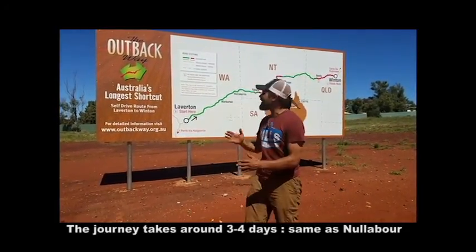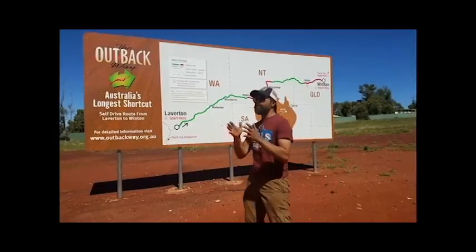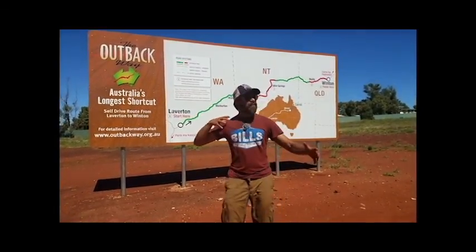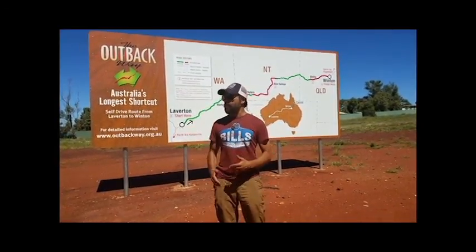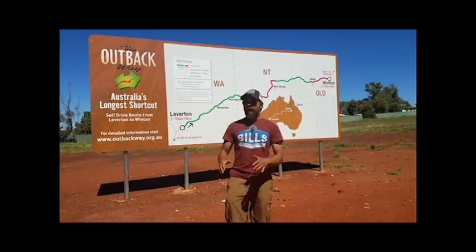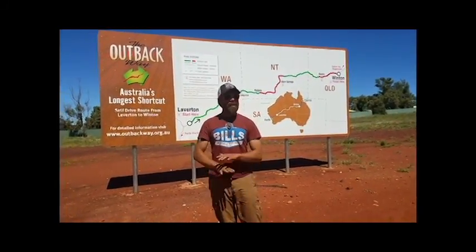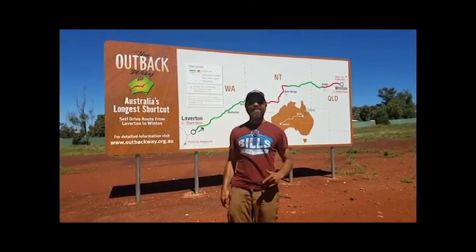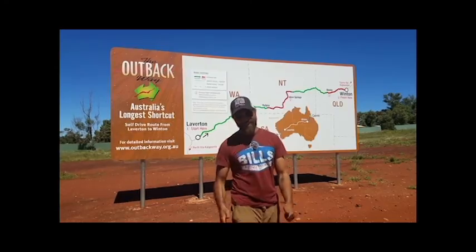We've finally made it here to Laverton — Australia's longest shortcut. We went straight through the guts of Australia. As you can see in the video, the variance of the landscape through Outback Australia is on this long road. It's totally different from doing the Nullarbor, but it's also tough, especially in this little two-wheel drive. I wouldn't recommend it for anyone in a two-wheel drive, but it was definitely an adventure — beautiful and totally worth it. Golden Australia.